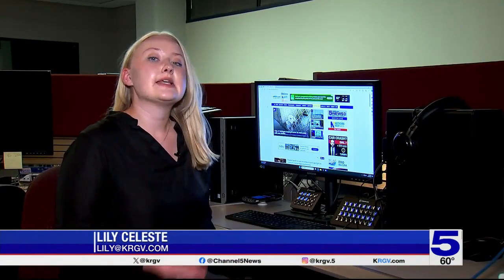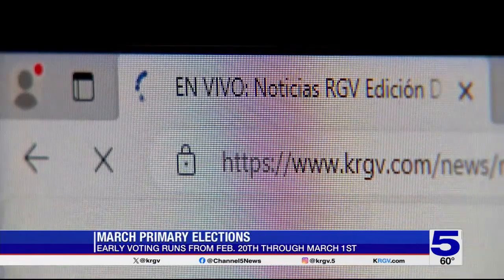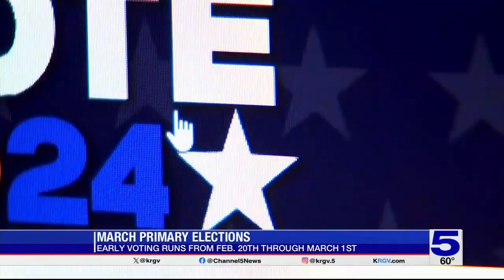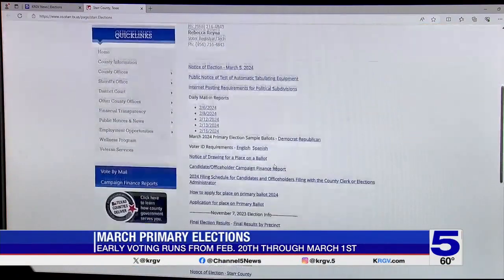To help you remember the candidates you want to vote for, you can fill out a sample ballot and take it with you when you go to vote. To find your sample ballot, go to krgv.com, click News, then find Elections. Scroll down to where it says sample ballots, then choose your county and party.